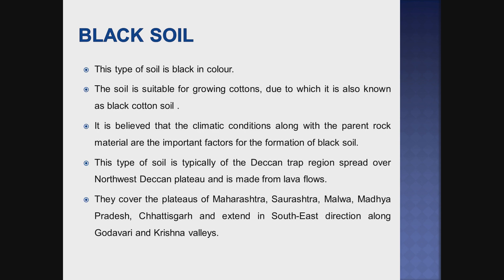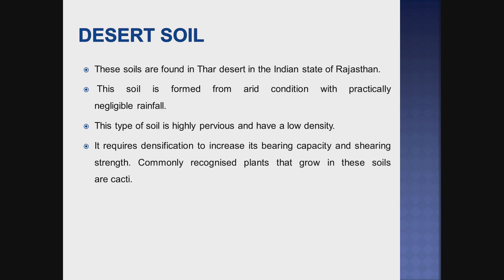The next one is black soil. This soil is suitable for growing cotton, due to which it is also known as black cotton soil. It is believed that the climatic conditions along with the parent rock material are the important factors for the formation of black soil. The Deccan trap region spread over the northwest Deccan plateau and it is made from lava flows. It is found in the states of Maharashtra, Saurashtra, Malwa, Madhya Pradesh, Chhattisgarh, and extends in a south-east direction along with the Godavari and Krishna valleys.